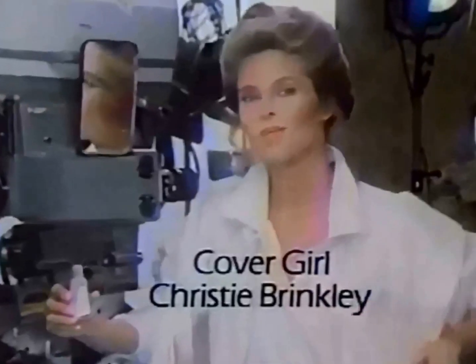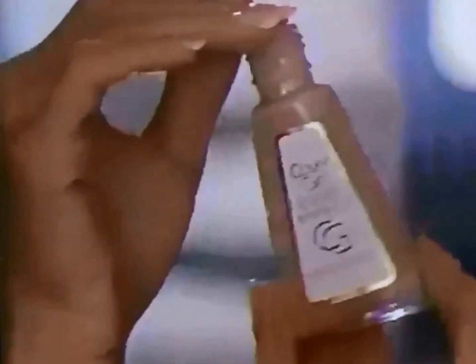That face, that face, that CoverGirl face — it glows, it shows, that clean makeup face. With CoverGirl Clean Makeup, you know you look your best. It's Noxzema Pure, so you're sure of fresh, natural color and clean coverage that lasts.